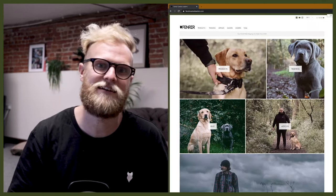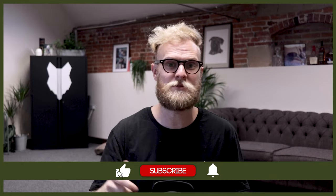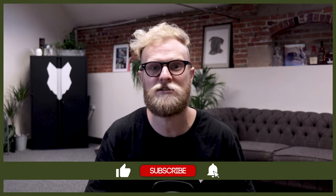Welcome back to the Fenrir Staffy Show. My name's Joe and I'm a certified canine leader here at FenrirCanineLeaders.com. This channel is dedicated to helping you learn everything you could possibly want to know about the Staffordshire Bull Terrier. So if you're a lifelong lover of the Staffy, thinking about getting one yourself, or have just started your own journey with your new Staffy puppy, this is the channel for you. Don't forget to subscribe and turn on that notification bell so you never miss a future upload.